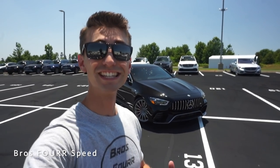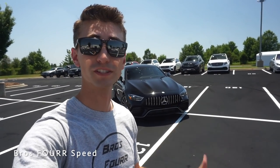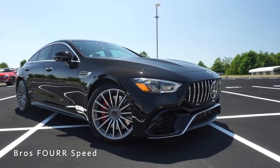Welcome back to the channel. In today's video we're going to take a look at the 2019 Mercedes-Benz AMG GT 63. Huge shout out to Mercedes-Benz North Lake for providing this car — I'll have the link to their website in the description below. The model we're looking at today is finished in Obsidian Black Metallic and has an MSRP of $154,000.